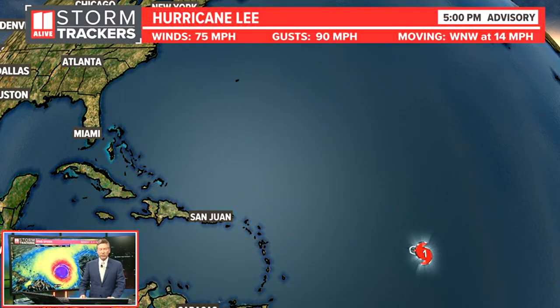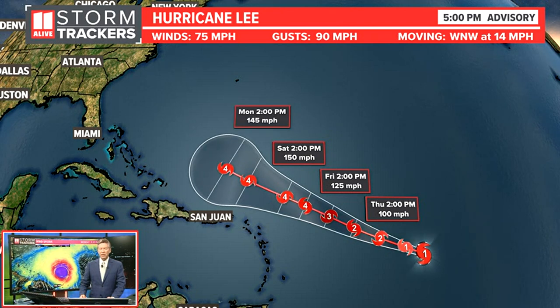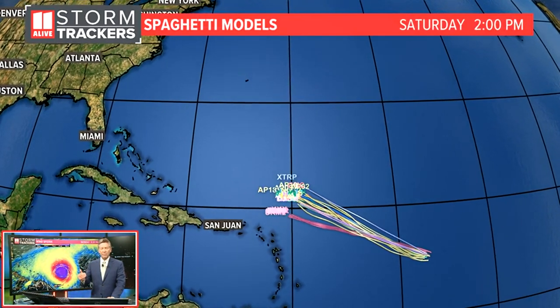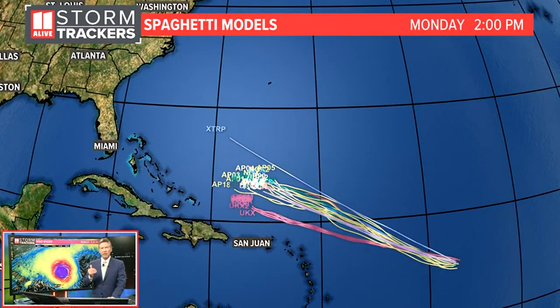Here is the latest track based on the 5 p.m. advisory on your Wednesday afternoon. You can see the system moving across the Atlantic, pretty much moving toward the north and west, but it continues getting stronger and stronger — to a category two storm, to a category three, to a category four. Some of our models are also saying this could at one point actually become a category five hurricane. The last plot you see here is on Monday afternoon, but we can look at our extended models and the spaghetti model plots to see what we're looking for.